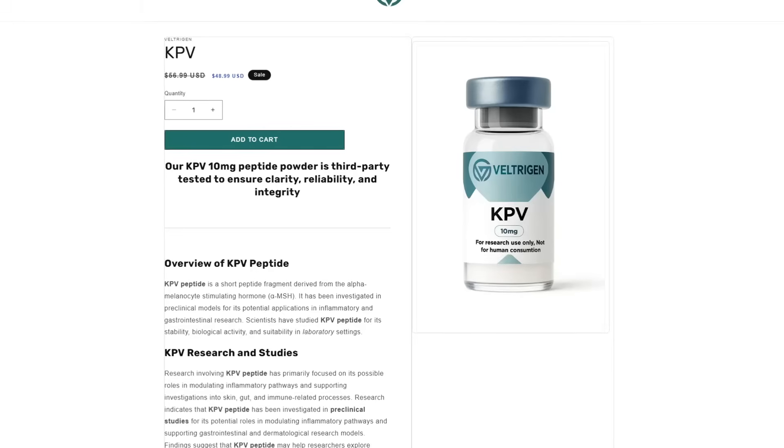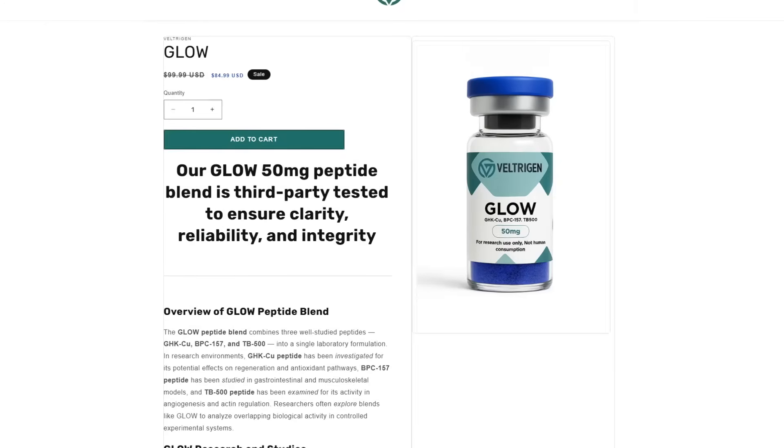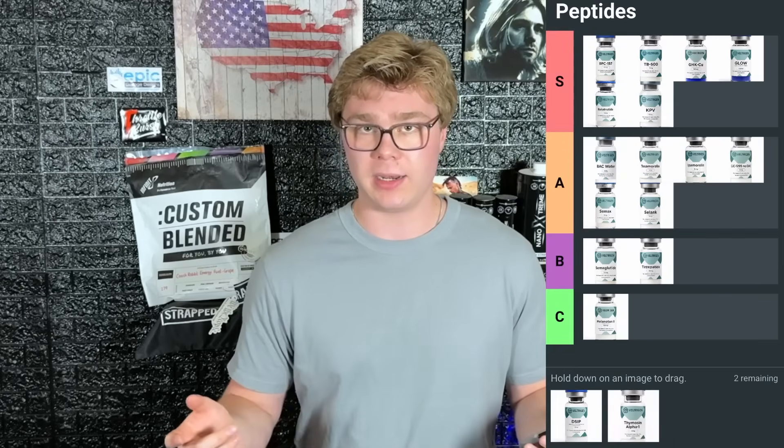Next is KPV, mainly used for its very strong anti-inflammatory effects. It's mostly used for inflammation in the gut — so if you have chronic gut problems, IBS, IBD, KPV is going to help that a lot. It's also tied into the Glow Blend because it's synergistic — when you reduce unnecessary inflammation in the body, you actually help your body promote more healing. KPV is very strong anti-inflammatory and goes in S tier.